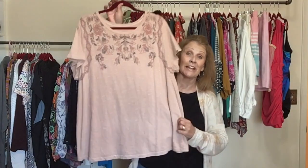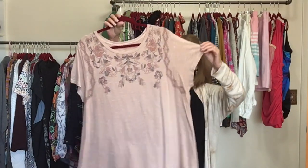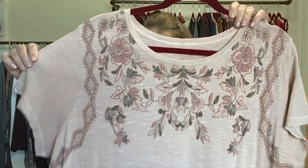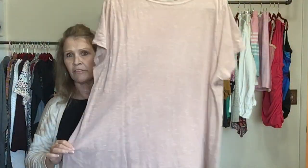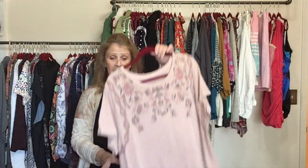Next up is a Lucky Brand t-shirt. I picked this one up because it is a plus size, 3X Lucky Brand — just a t-shirt with a washed look in a mauve color. This brand has been moving slow for me even in larger sizes, but I brought it home anyway.